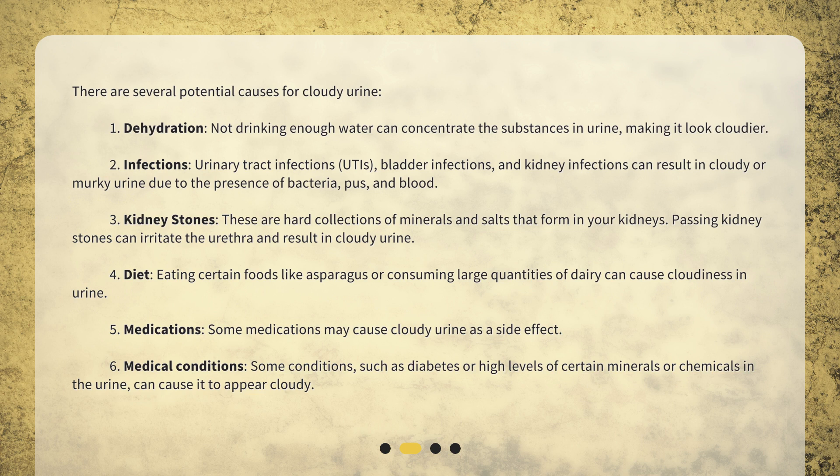3. Kidney stones — these are hard collections of minerals and salts that form in your kidneys. Passing kidney stones can irritate the urethra and result in cloudy urine. 4. Diet — eating certain foods like asparagus or consuming large quantities of dairy can cause cloudiness in urine. 5. Medications — some medications may cause cloudy urine as a side effect.